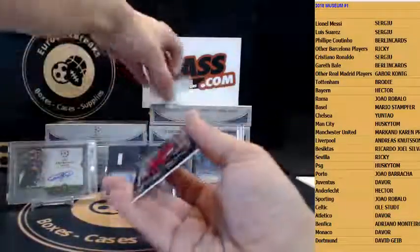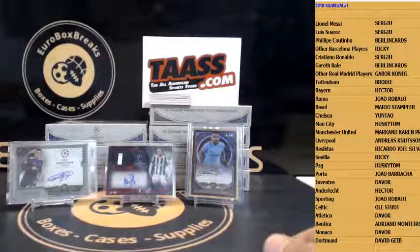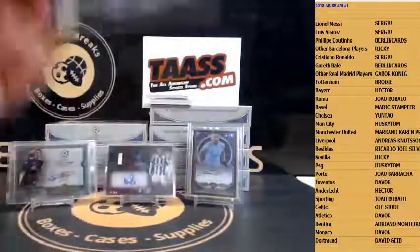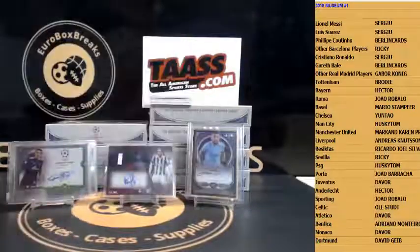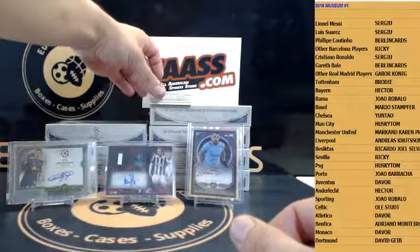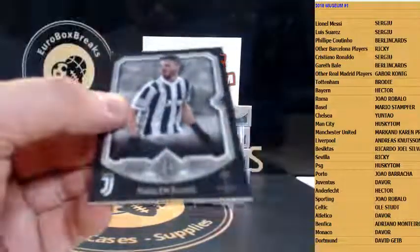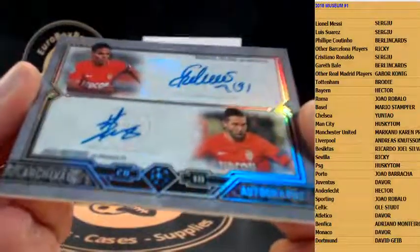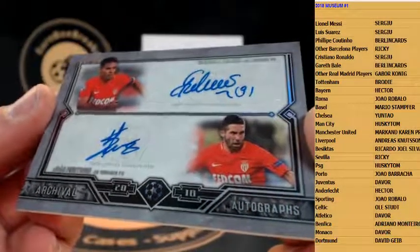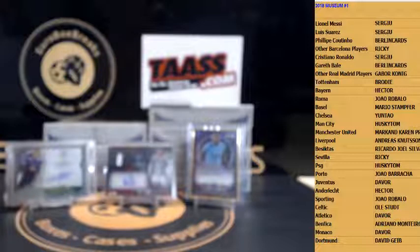First up numbered base — Sergio Rico to 75 for Sevilla. Next up Gabriel Jesus for Man City. Roberto Firmino for Liverpool. Jesus Corona for Porto. Pjanic for Juve. Next up, regular auto first without a patch — wow, dual autograph Monaco, to 25, Falcao and Moutinho! Very nice Monaco, going out to Devor. They look nice, a bit like Stadium Club dual autographs.